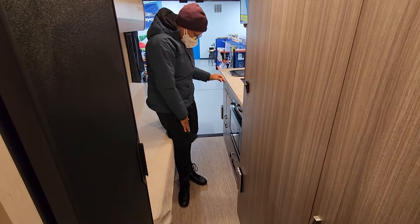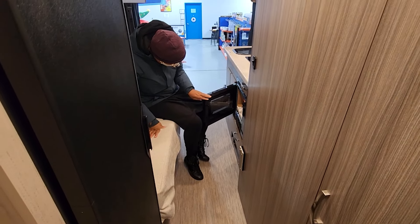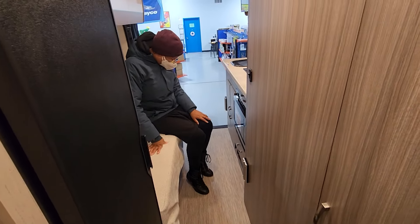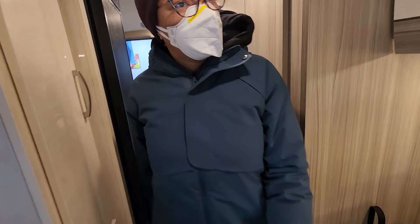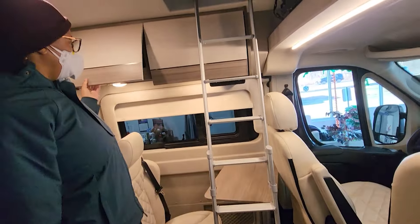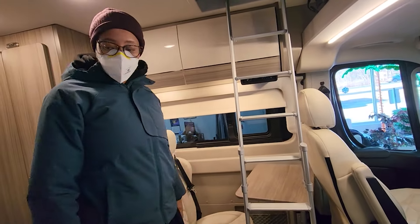It's a convection oven too — you can convect, microwave, and grill. There's an Edel in here. That's dope. Do you think we're good? Yeah, unless you want to go outside — it's cold. These are nice, this is really nice.